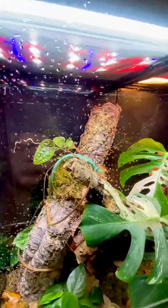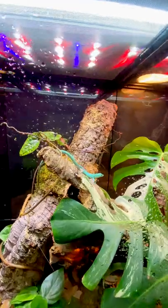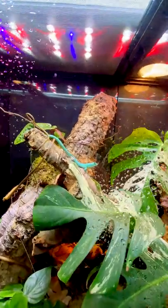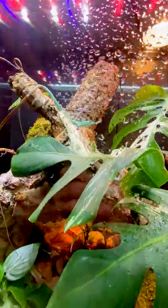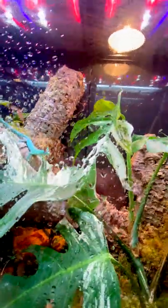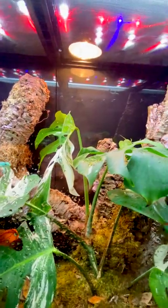Here at Il Exotics we have a process we put people through to make sure that everyone's set up financially, morally, and responsibly for the animal's sake. We ask for proof of habitats and also assist and make custom vivariums and terrariums for your animals, plants, and amphibians.